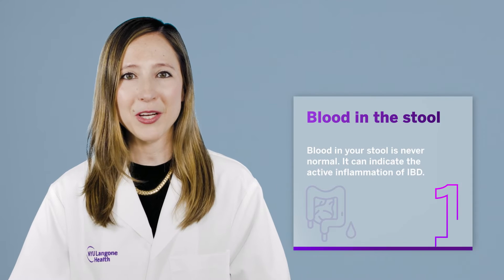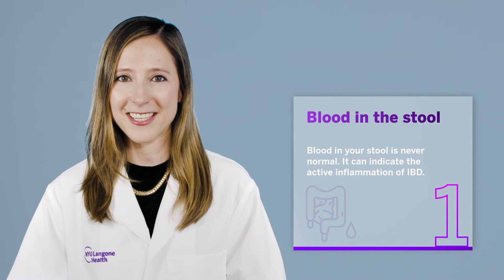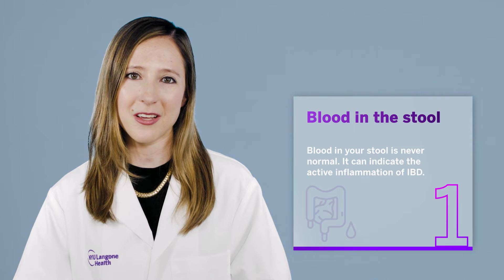Hi, I'm NYU Langone gastroenterologist Dr. Ariella Holmer, and I'm going to talk about five symptoms of inflammatory bowel disease that you shouldn't ignore. Symptom number one: blood in the stool. Blood in your stool is never normal — it indicates the active inflammation of IBD.